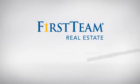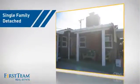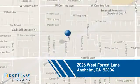At First Team Real Estate, you'll find a place you'll feel right at home in. This video is brought to you by your real estate agent. This detached home is a great choice for families who want the privacy of their very own lot, and it's located in the Anaheim area.